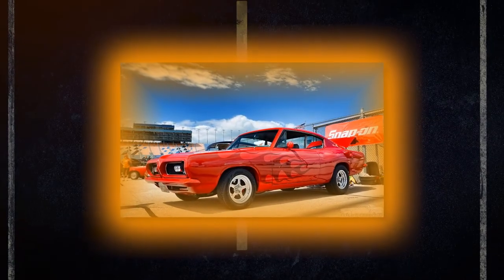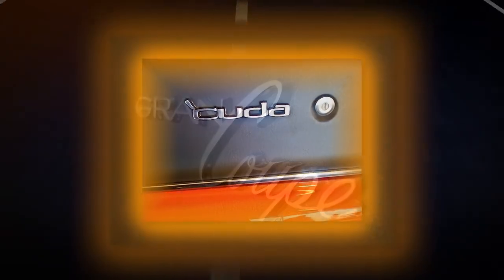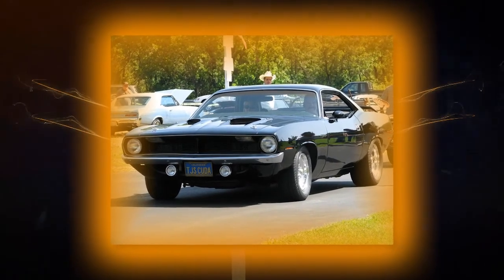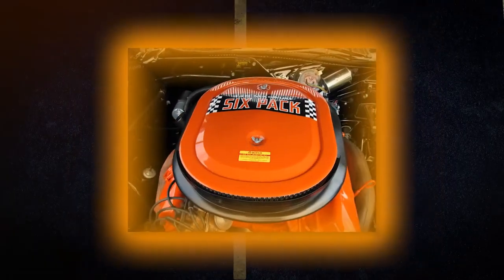In 1970 Plymouth offered three models in the new E-body style: the Base Barracuda, the Gran Coupe, and the Sport model, or the Cuda. There were ten different engine options for the lineup, from a 225 cubic inch six with 145 horses to a 440 cubic inch six-pack with three double-barrel carbs, available only on the Cuda.